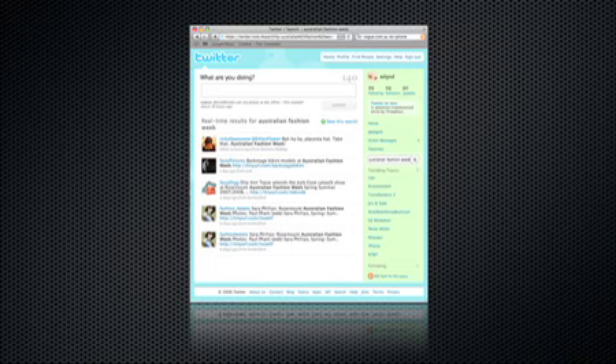The major change with the technology most recently was seen at Australian Fashion Week, and that's been Twitter. Everyone in the front row at Fashion Week had their iPhone out and were tweeting about the shows.